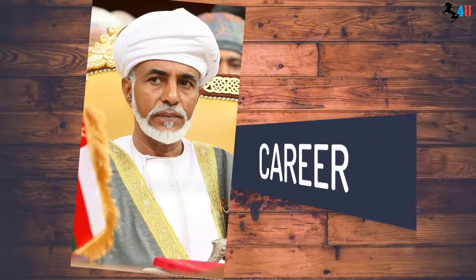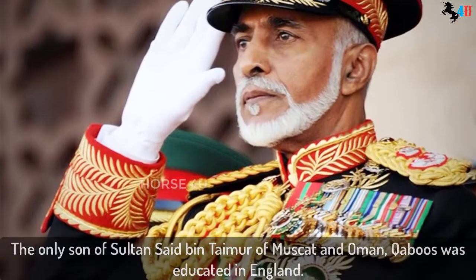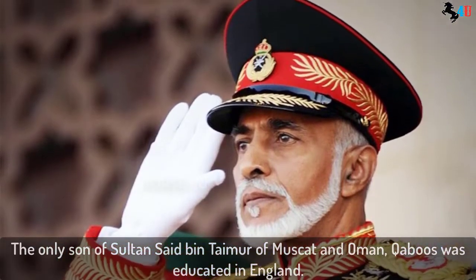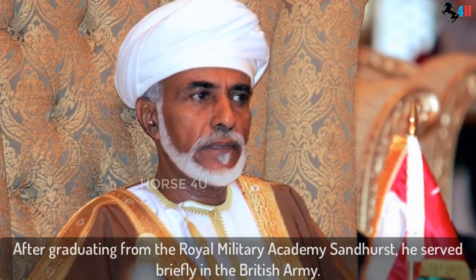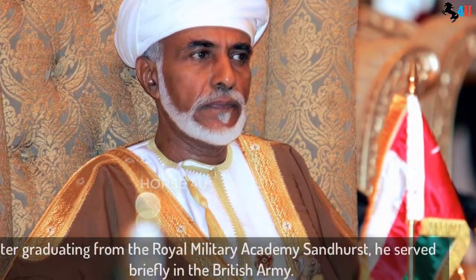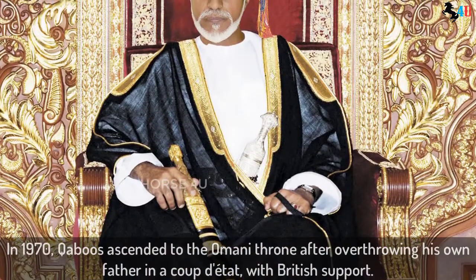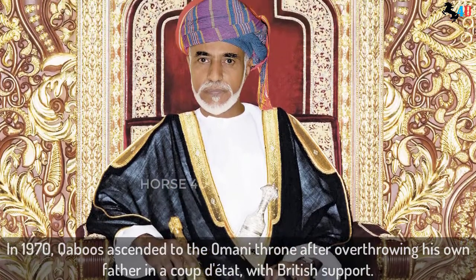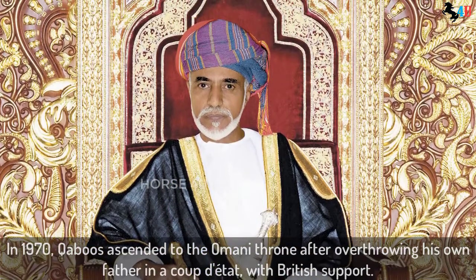Career. The only son of Sultan Said bin Taimur of Muscat and Oman, Qaboos was educated in England. After graduating from the Royal Military Academy Sandhurst, he served briefly in the British Army. In 1970, Qaboos ascended to the Omani throne after overthrowing his own father in a coup d'état with British support.